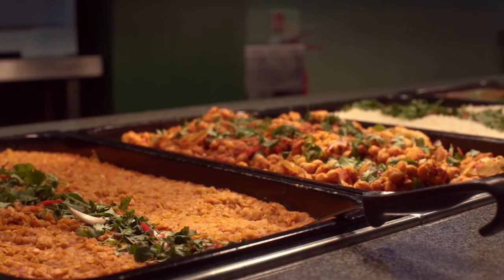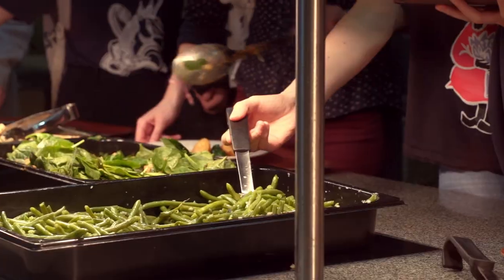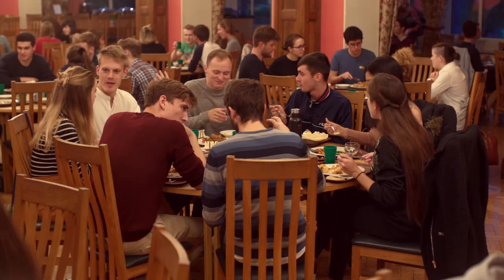One thing that Hilda's has done a big push on recently is vegetarian and vegan food. At the start of first year there was a lot of noise amongst the undergraduates about improving the vegetarian and vegan options and making them more interesting, and I actually really noticed that change for the better during my first year.